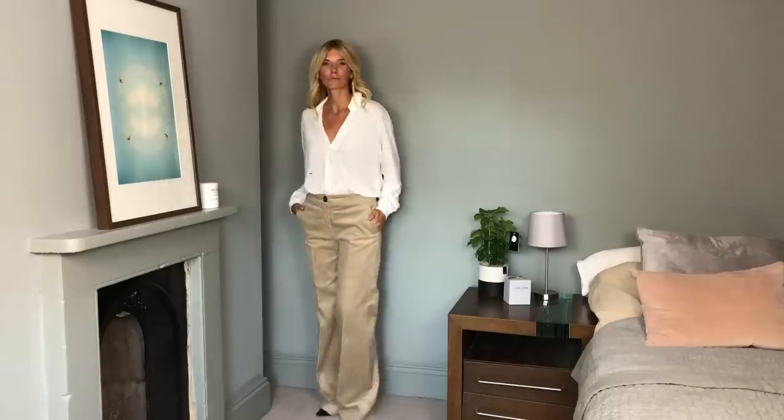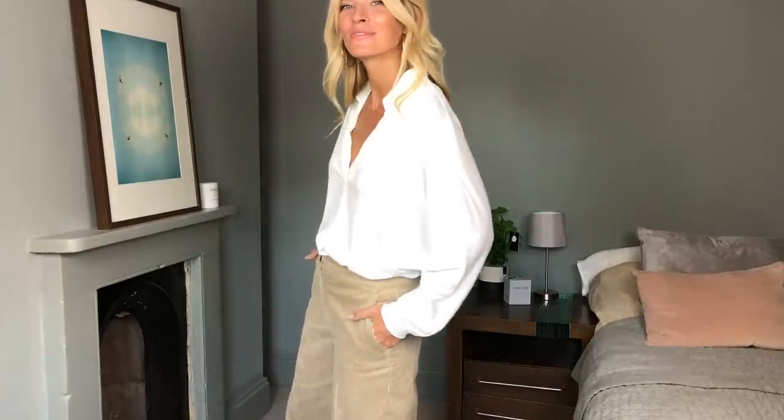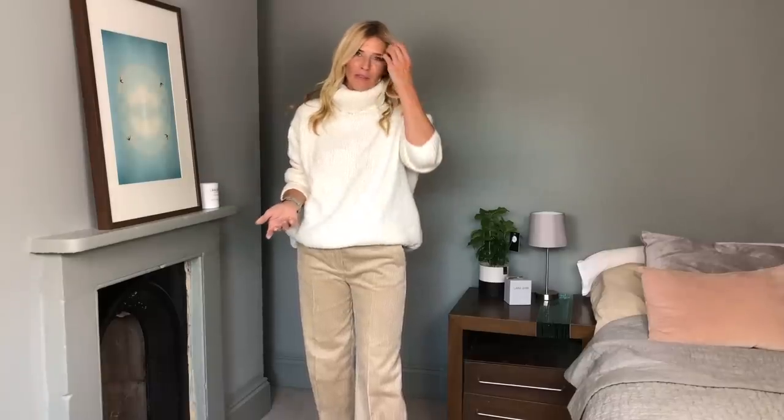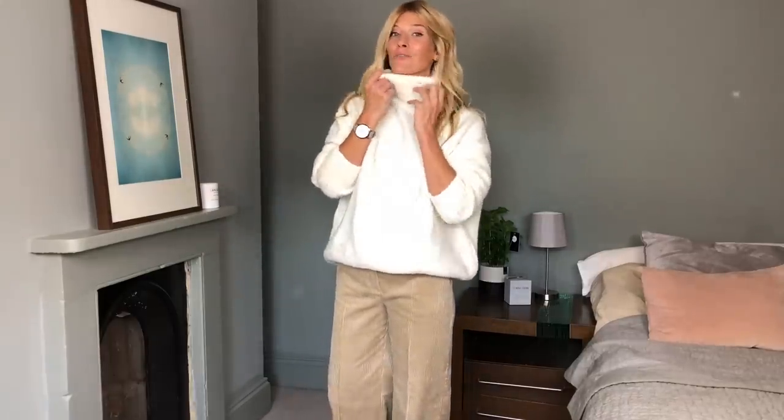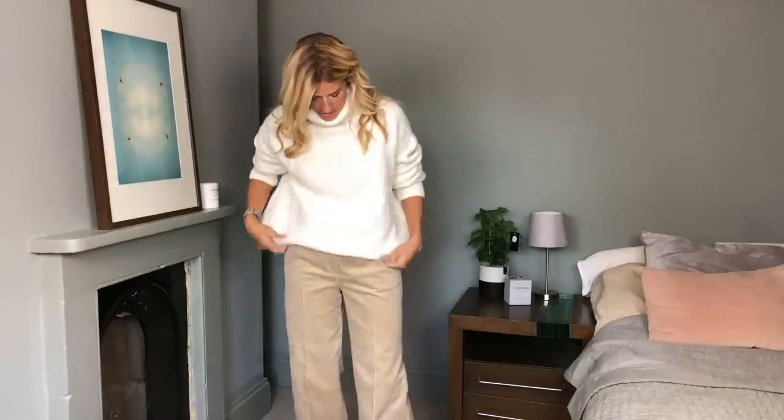Next up is this gorgeous sweater, which is perfect for autumn-winter. I've got it in cream — there were a couple of colors on the website, but cream just works really well with everything. I like it with these trousers; I'd also wear it with skinnies or velvet trousers. It's really soft and really cozy, and roll necks are really in for this autumn-winter. With the sleeves down it's one of those big snuggly jumpers that's actually really cozy and lovely.